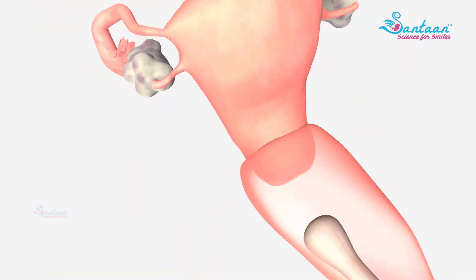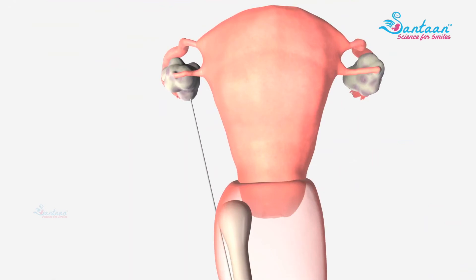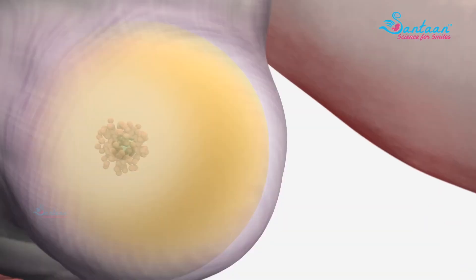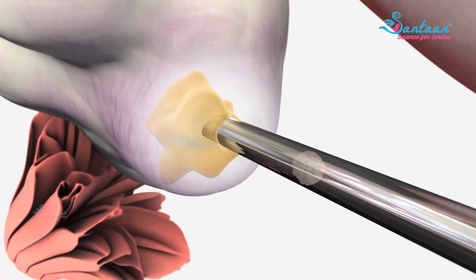So how is it done? The woman is administered injections for about 10 days, and the eggs are picked up from her ovary under anesthesia. They are then frozen to temperatures below zero, to be thawed at a later date.